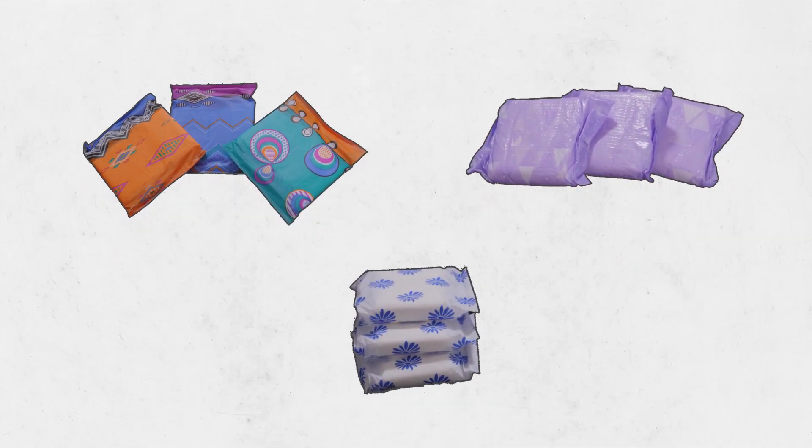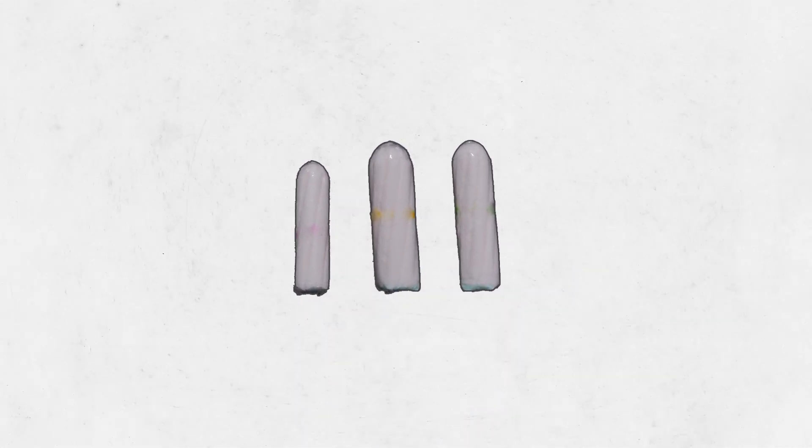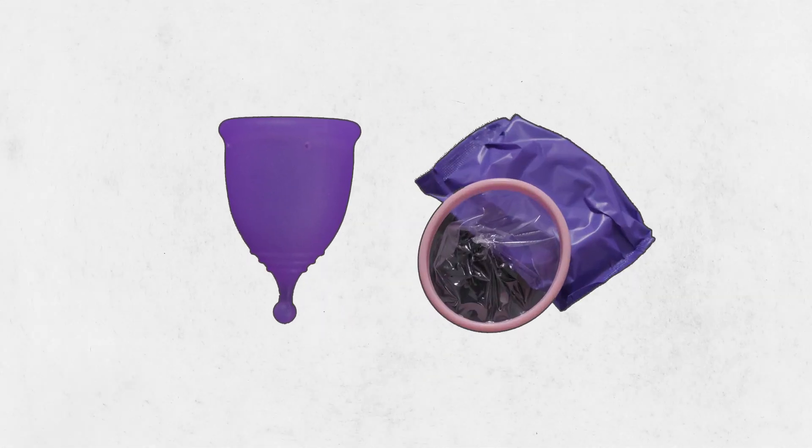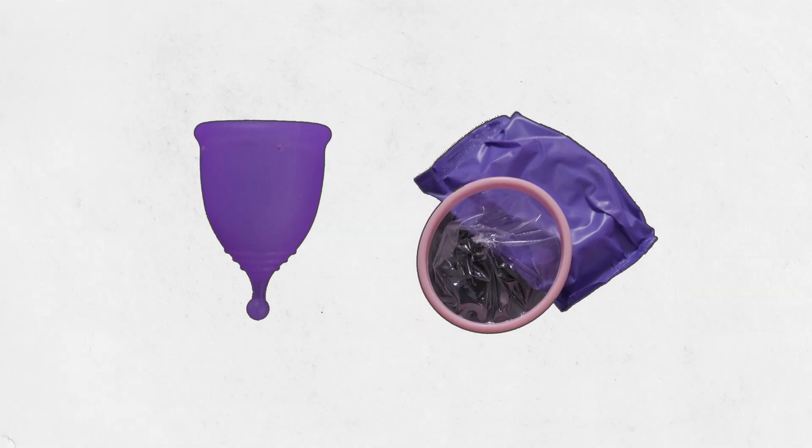There are some supplies that you'll need, and the products you use will be based on what the person you're caring for likes best. Sanitary pads or napkins, either reusable or disposable, will be easiest to help them with. If they're able to insert and take them out themselves, they may like to use tampons, reusable menstrual cups, or disposable soft cups. If their flow is heavy or they can't get out of bed, using an adult brief or diaper may be a good option.